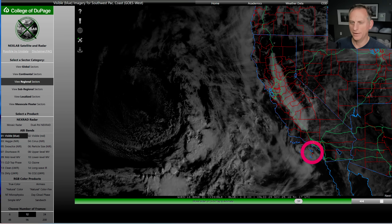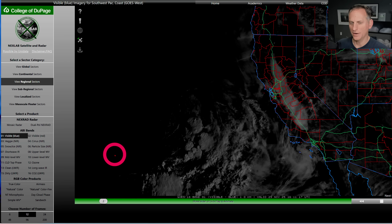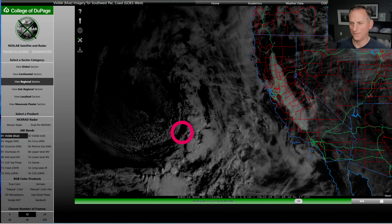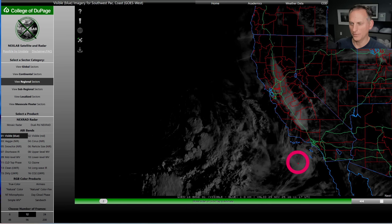Hey everybody, Michael Snyder, California Weather Watch. Today is November 29th and right now we're looking at the visible satellite imagery. You can see our cutoff low out here actually producing some precipitation. You can see these showers popping off out there, but that is no threat to California this morning. Maybe some mid-level clouds, high-level clouds will move across the region from it.